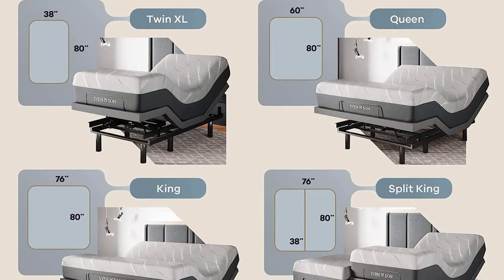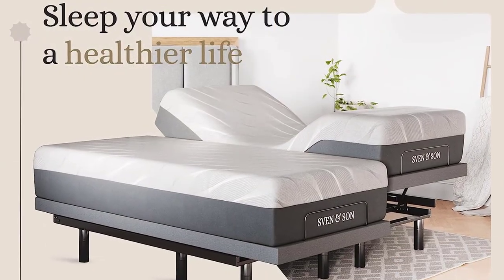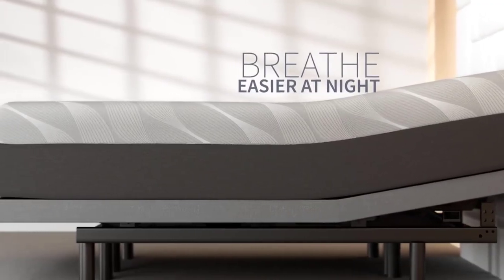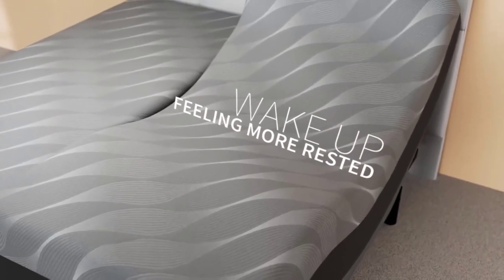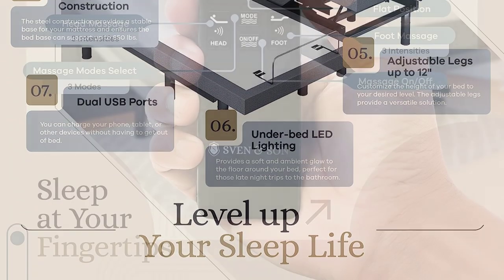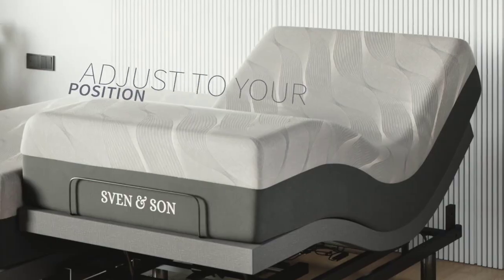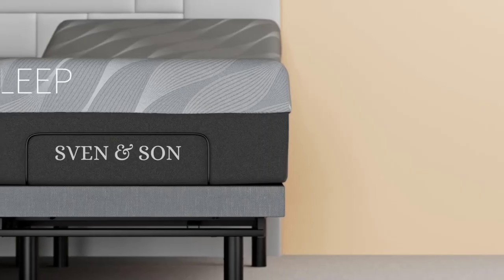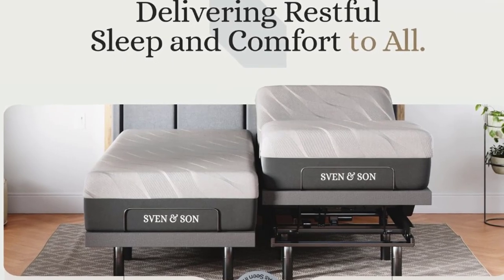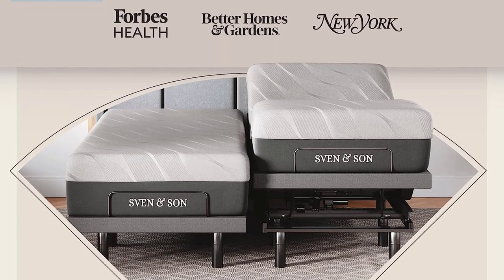The interactive dual-massage feature, powered by two independent heavy-duty motors, targets aches and pains directly, providing ultimate relaxation. The ergonomic wireless remote puts control at your fingertips with preset memory buttons, under-bed LED lighting, and a built-in flashlight. Two USB ports on each side allow for convenient device charging. Included are two Twin XL 14-Inch Hybrid Luxury Cool Gel Memory Foam Mattresses, offering exceptional comfort with bionic cool gel-infused memory foam that eliminates pressure points and regulates temperature for a restful night's sleep.